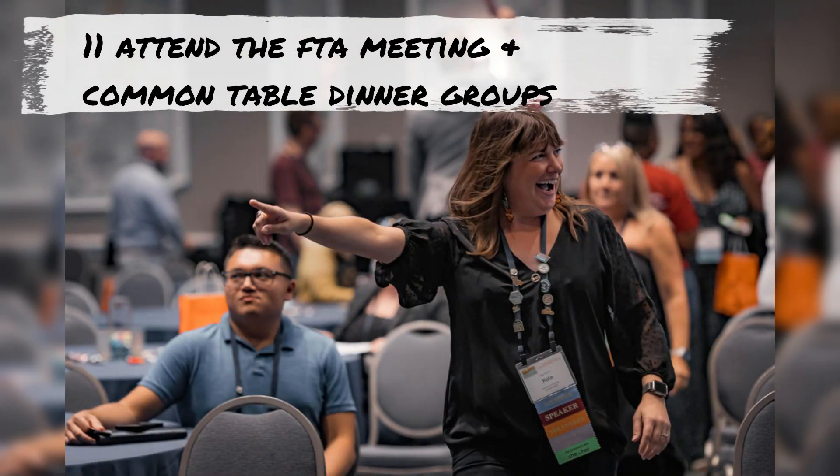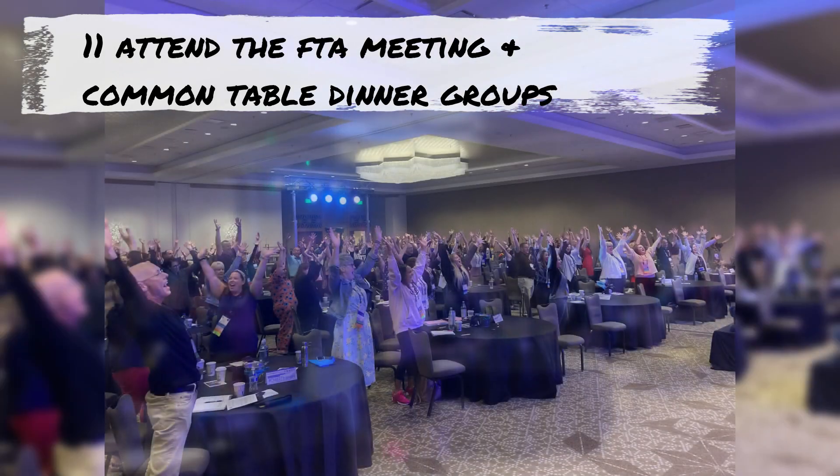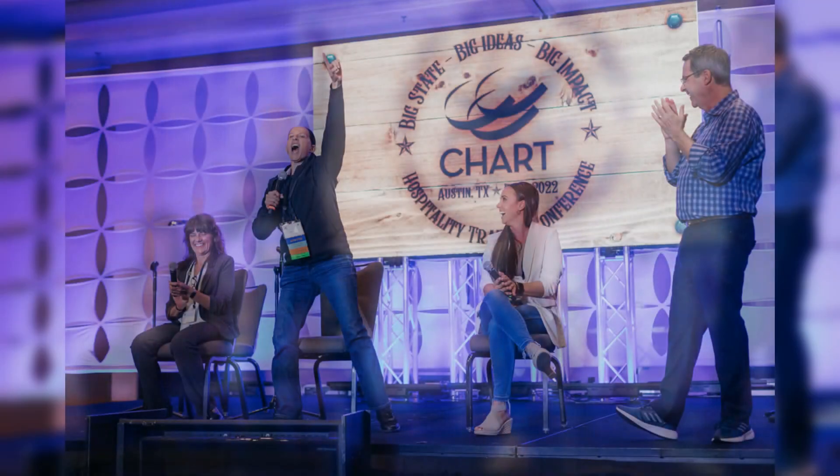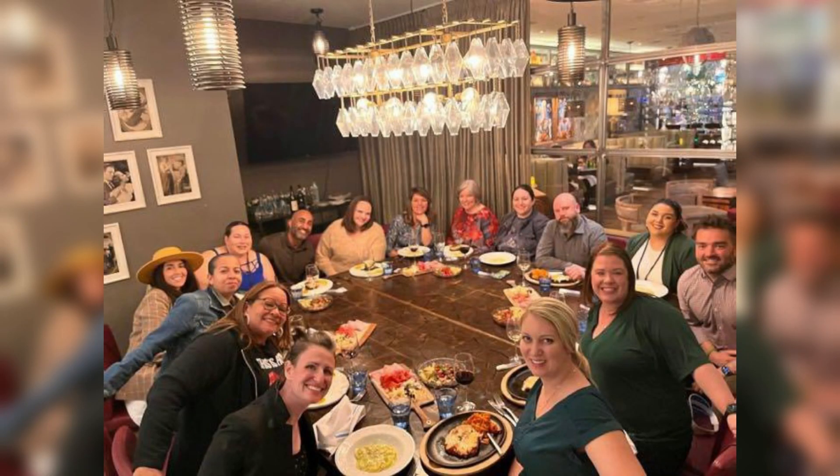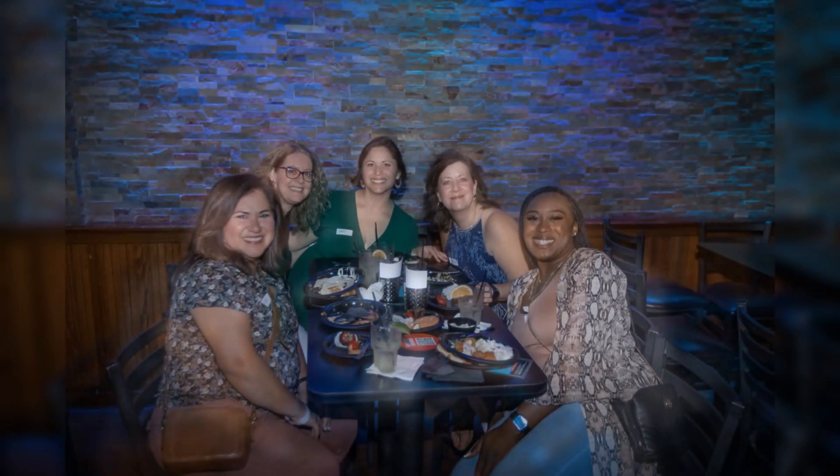The first-time attendee meeting provides a warm welcome orientation and quick connections for our first-timers. And there's no need to go it alone on your first night — sign up for a dinner small group to go with others to a local restaurant.